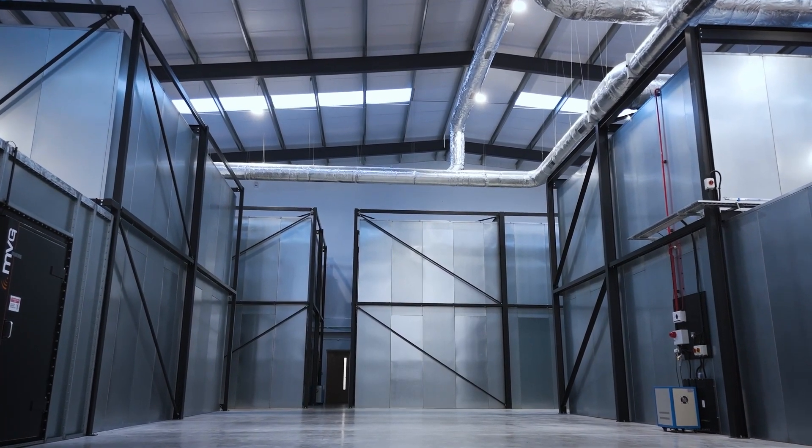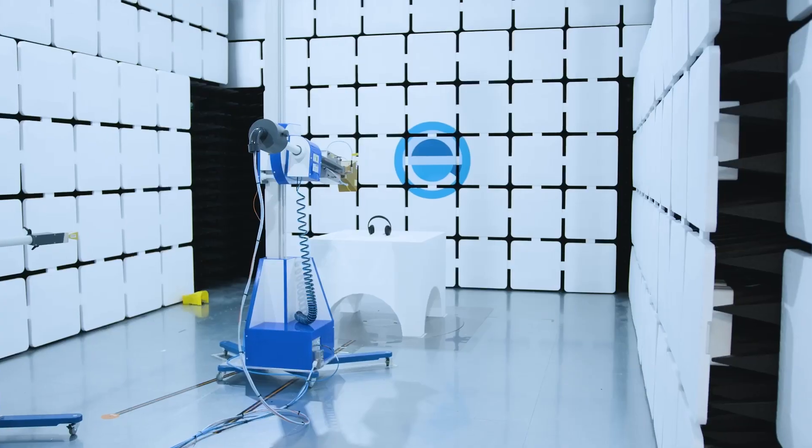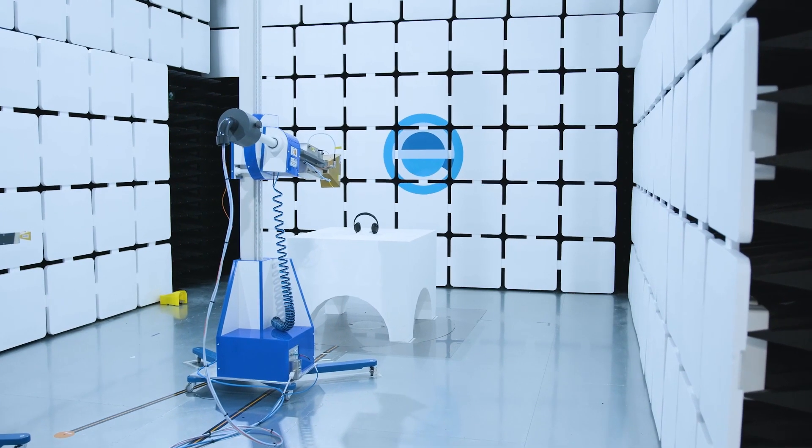The Surrey Hills facility is a 25,000 square foot test facility. We're working with some of the main market leaders in consumer electronics around the UK and globally.